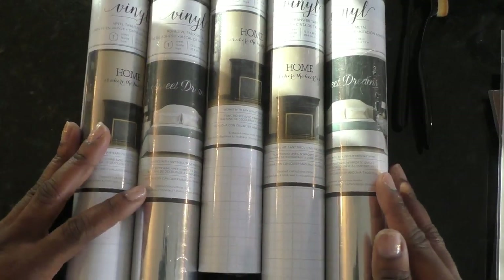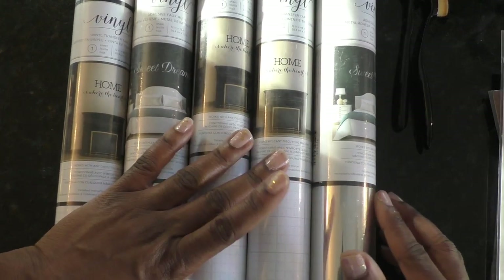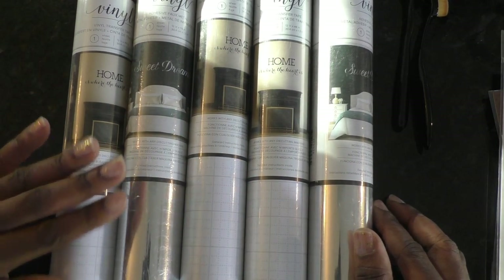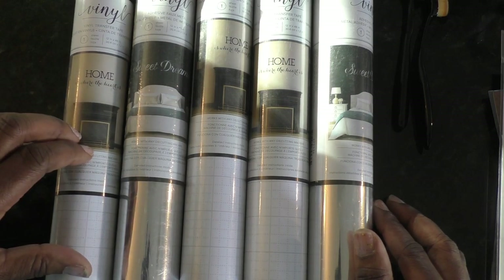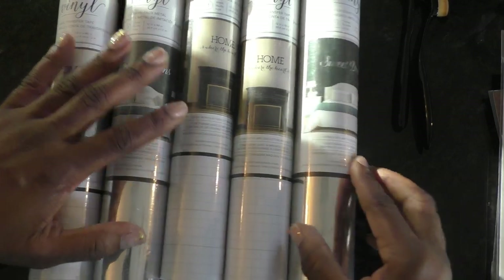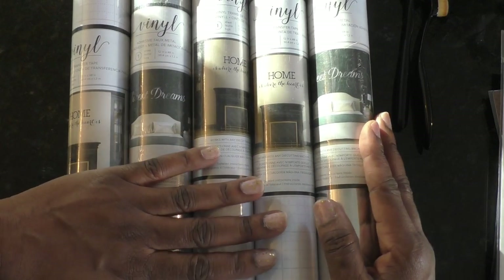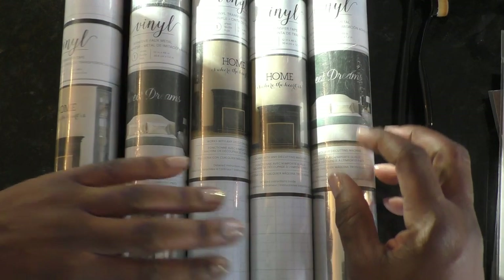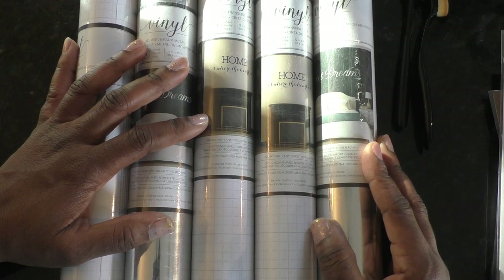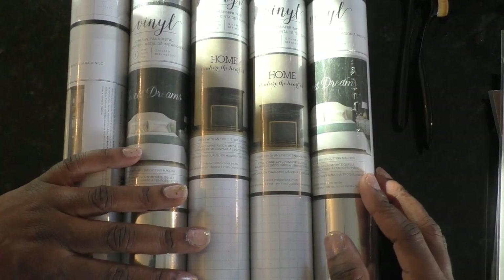I almost forgot — over the weekend Tuesday Morning had an extra 25% off clearance, and I think the orange tags were already 60% off. I got these for about a dollar twenty. They had some vinyl transfer tape — it's not the best tape but it works — and some foam metal which I've used before, so I grabbed some of those. I'm going to get these open and used up because vinyl has a short shelf life and they've been in the store for a year.